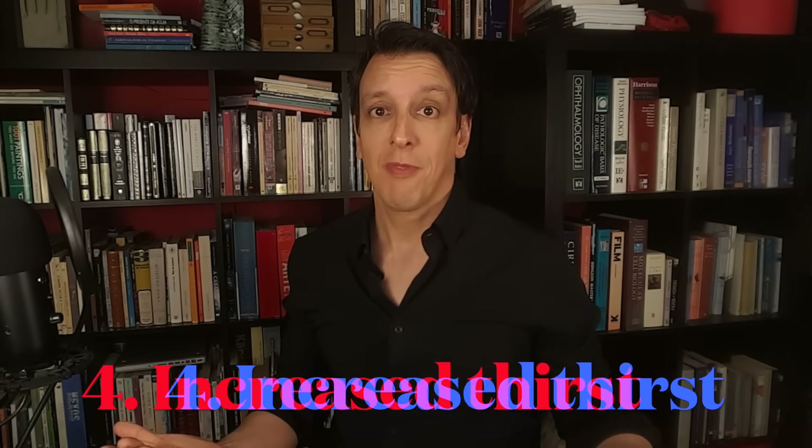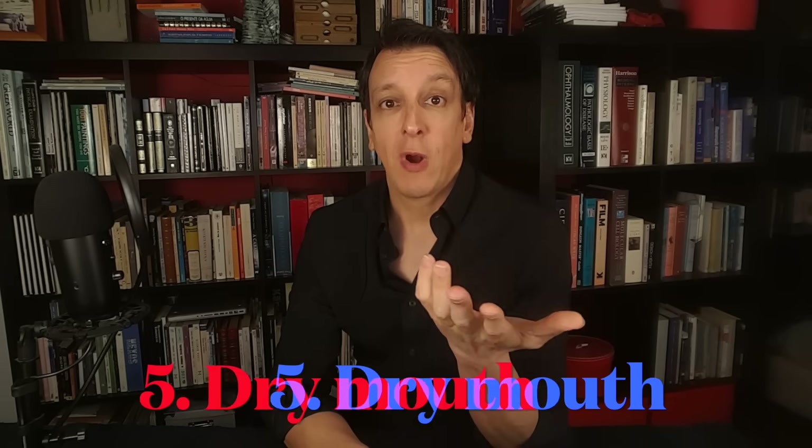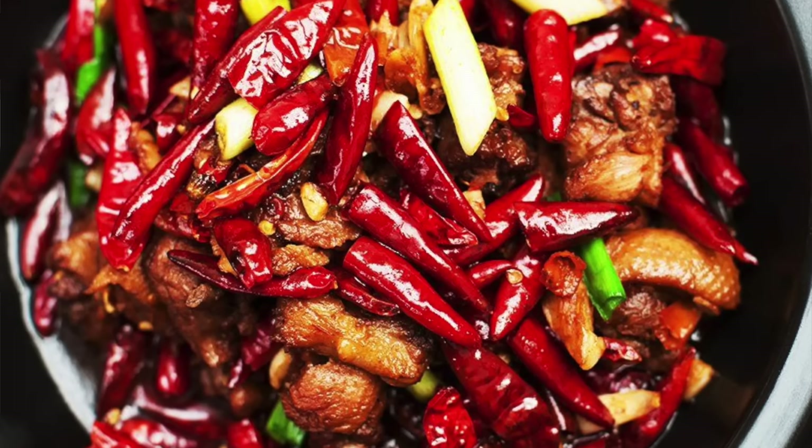If you're peeing a lot, you're going to be dehydrated, so you're going to be thirsty a lot — that's another sign of hidden diabetes. Dry mouth, for the same reason, is also common. No need to freak out though; this is about consistent patterns, not a one-off. If you're thirsty because you had some spicy food, that's completely normal. But if you started peeing a lot more or drinking a lot more water and you don't know why, it might be worth looking into.